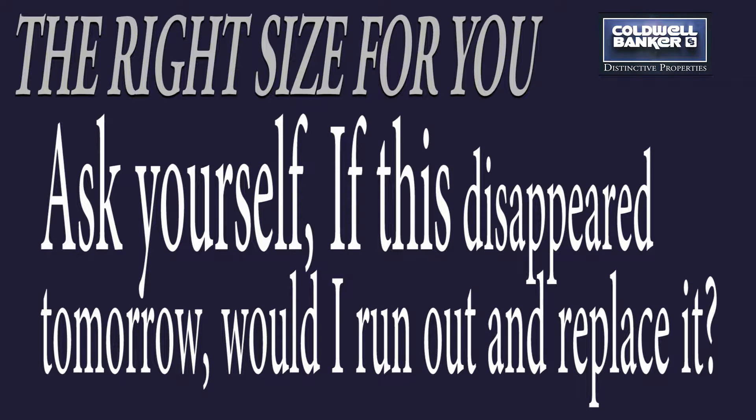Number two: ask yourself, if this disappeared tomorrow, would I run out and replace it? A lot of things we don't even remember that we have or have had.